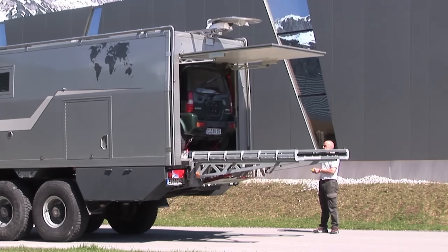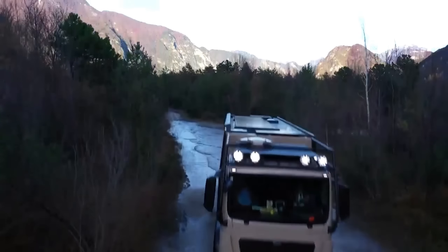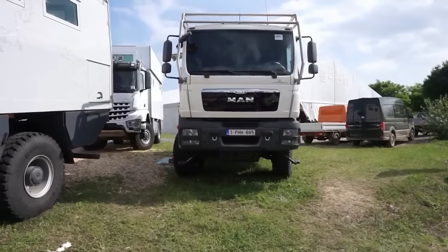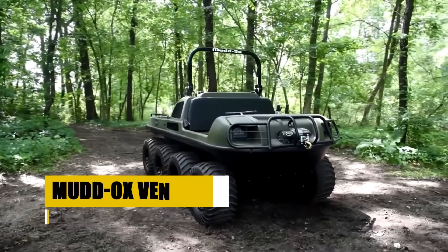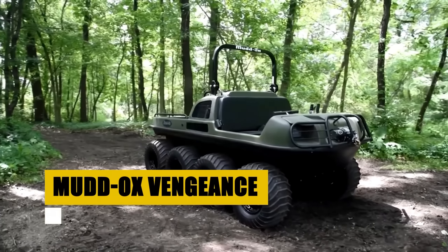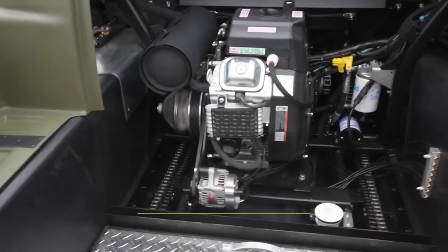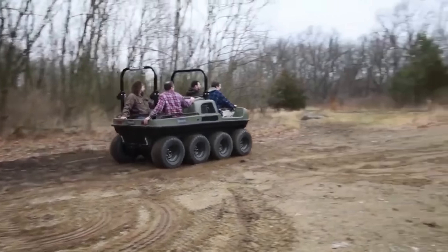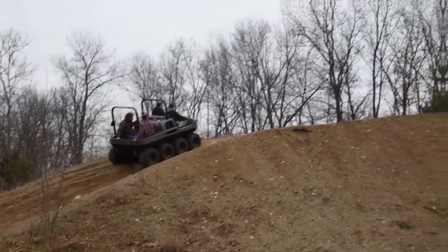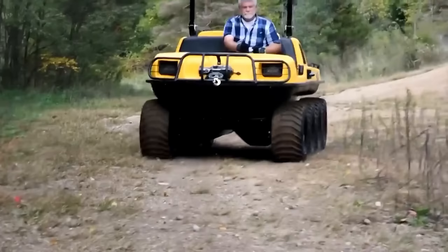Embark on a journey with Action Mobile, Austria's answer to the call of the wild since 1979. Specializing in the extraordinary, Action Mobile crafts expedition trucks that defy limitations, from the robust two-axle explorers to the colossal four-axle 8x8 leviathans. Each truck is a masterpiece of engineering, designed to bring the comforts of home to the most remote corners of the globe. With over four decades of pioneering spirit, Action Mobile has perfected the art of mobile living. The Pure 5000 Z-Tros, with its Mercedes-Benz chassis, is engineered for superior off-road performance, serving as a mobile command center for the modern explorer.